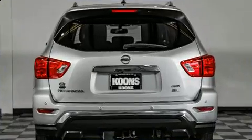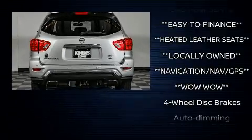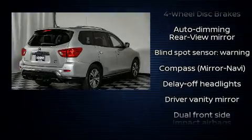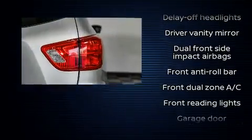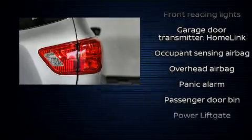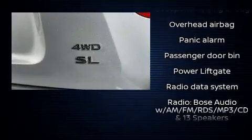Heated front and rear seats, heated steering wheel, power door mirrors, and heated door mirrors, rear wipers, and seat memory. Features such as automatic climate control and leather upholstery prove that economical transportation does not need to be sparsely equipped.